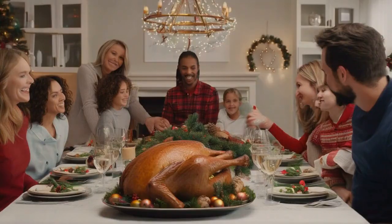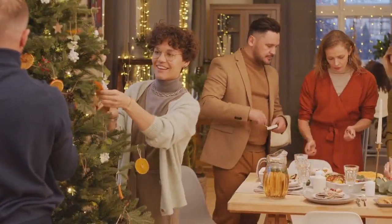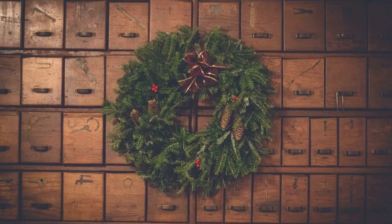They bring families together, create lasting memories and evoke that childlike joy within us all. So as you gather around the table, let the magic of these holiday delights ignite your senses and warm your hearts.